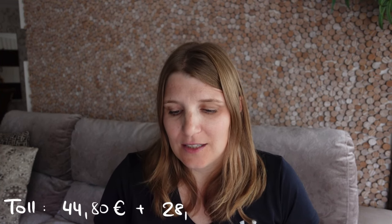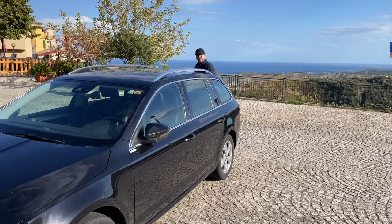The second part going south on the second day was 28 euros and 20 cents, because just after Rome the toll ends. We reached our destination, Badolato, sometime in the evening.